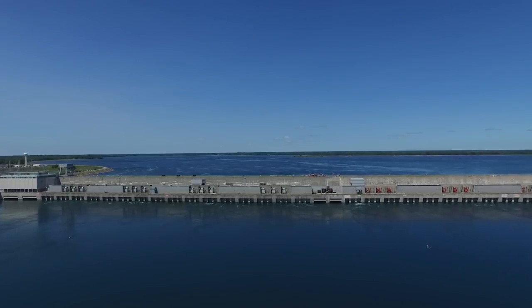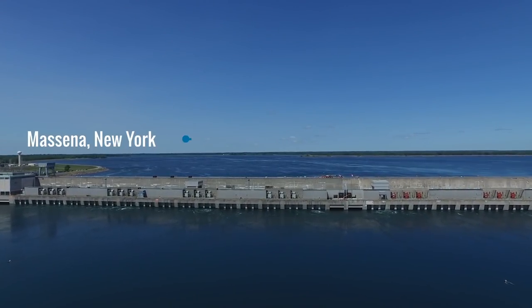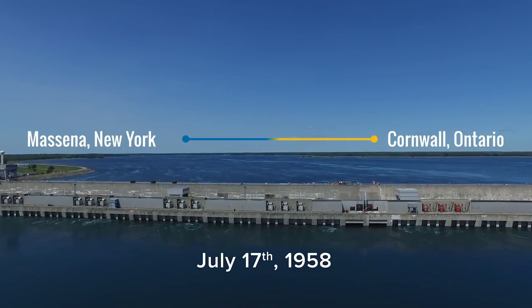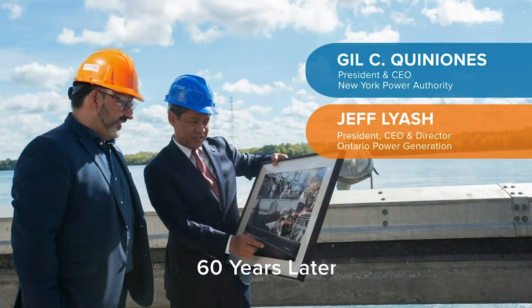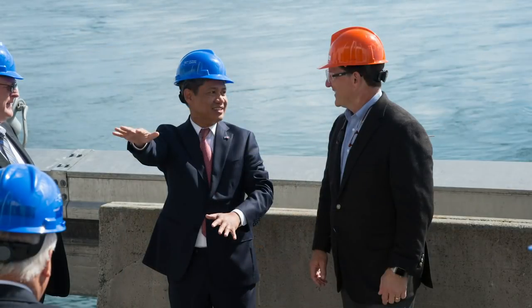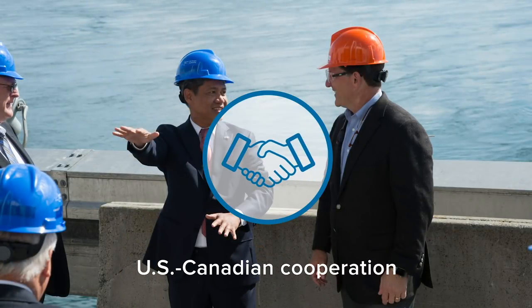The Robert Moses, Robert H. Saunders Power Dam, which spans the St. Lawrence River between Messina, New York and Cornwall, Ontario, produced its first hydropower on July 17, 1958. Sixty years later, it proudly stands as a crucial pillar of New York State's electric generation and transmission system and as a cornerstone of U.S.-Canadian cooperation.